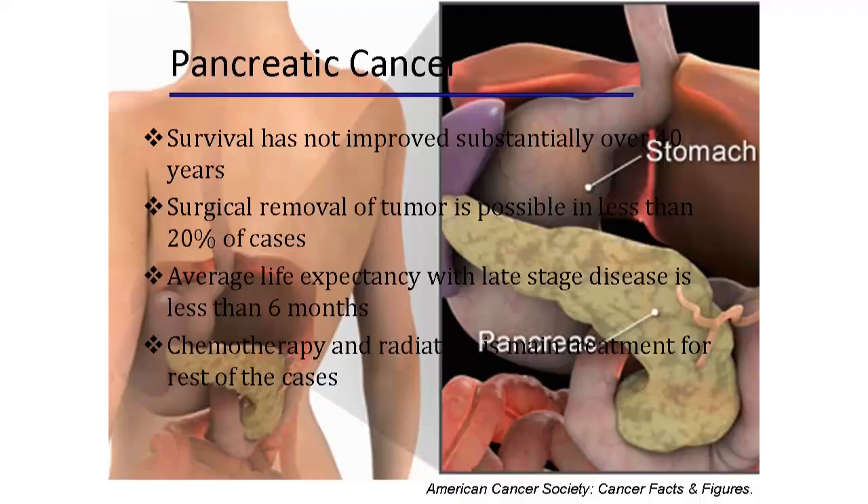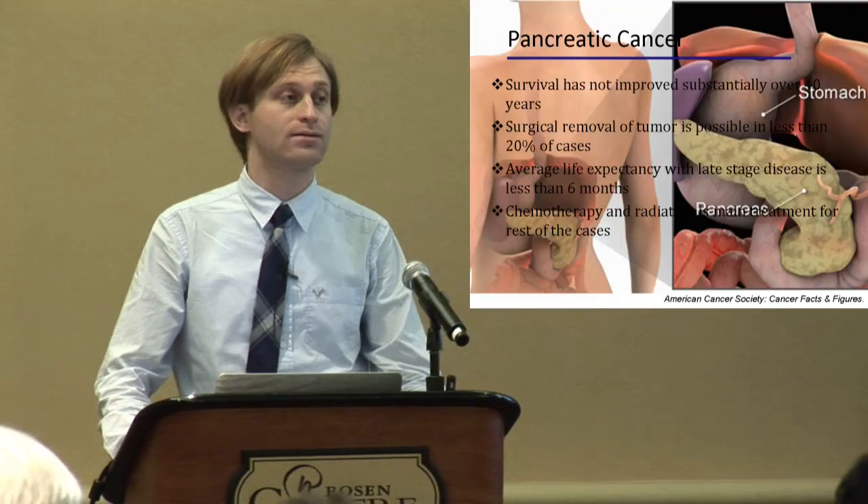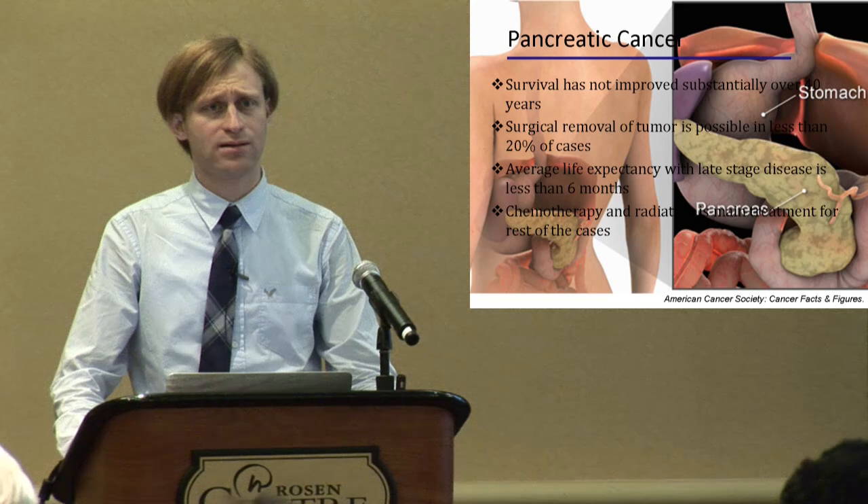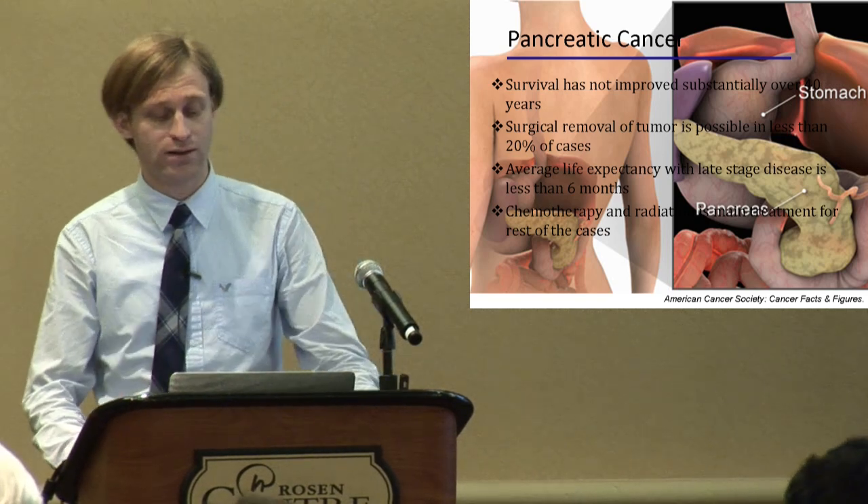Good morning, everyone. I know everyone in this room is working very hard to cure pancreatic cancer or improve survival. Unfortunately, the survival has not improved over 40 years. Surgical removal of the tumor is available only for less than 20% of cases, and average life expectancy is six months in advanced cases.